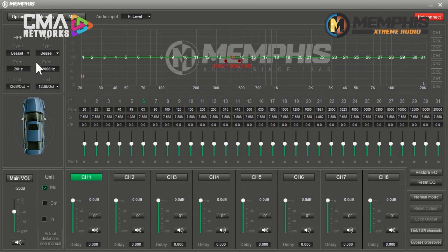We have a crossover section over here to the left for each of the eight channels, where you can select your crossover type, your frequencies, and your octaves. Below that, we get into the time alignment section — you can adjust time alignment using milliseconds, centimeters, or inches. Main volume just to the left of that. All the way across the bottom, we have channels one through eight. For each channel, you can adjust the level, adjust the phase, mute individual channels, and it also shows your time delay across the bottom.